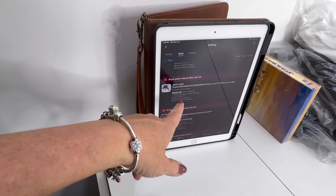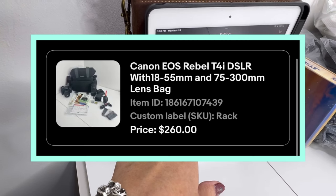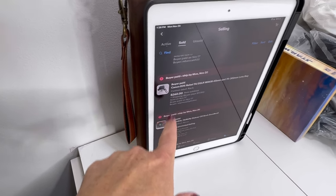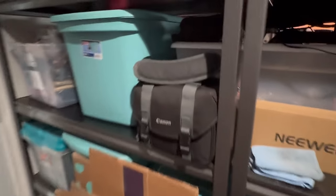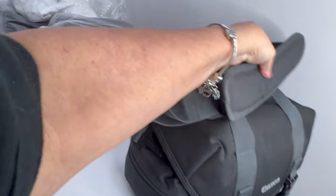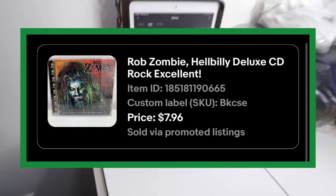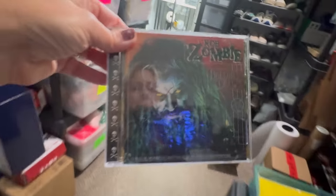My husband was cleaning out his office and this was a camera that I bought him years and years ago. I ended up taking a best offer on it for $260. It's a Canon EOS Rebel T4i. This camera is super old, so this was actually a pretty good price. It's got a lot of extras in it, so the buyer got a pretty good deal. And we also sold a Rob Zombie CD for $8 — I think I got this at a garage sale or something.